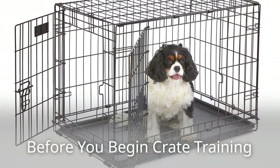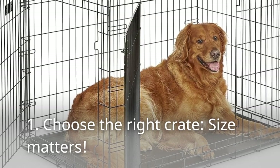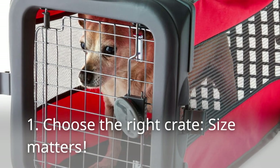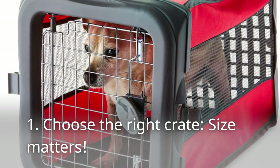Before you begin crate training, first, choose the right crate. Size matters — the crate should be large enough for your dog to stand up, turn around, and lie down comfortably. Avoid overly spacious crates that might encourage potty accidents.